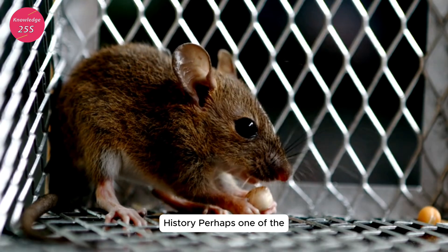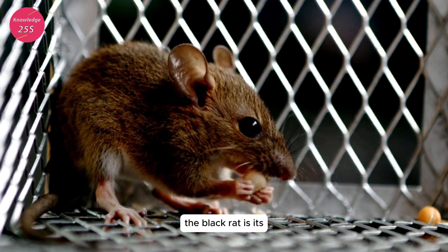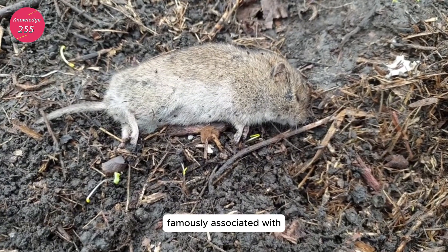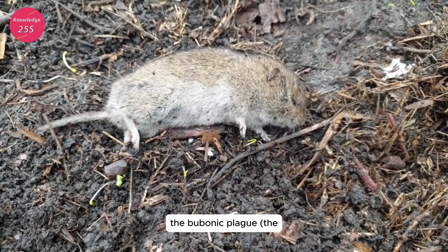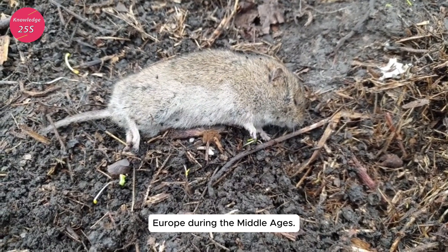Impact on human health and history: perhaps one of the most infamous aspects of the black rat is its historical role in the spread of diseases. Rattus rattus is most famously associated with the bubonic plague, the Black Death, which devastated populations in Europe during the Middle Ages.